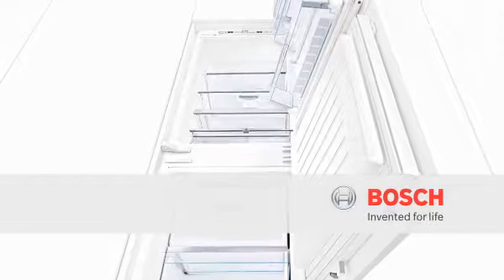LED lighting from Bosch — even, glare-free, and low energy.